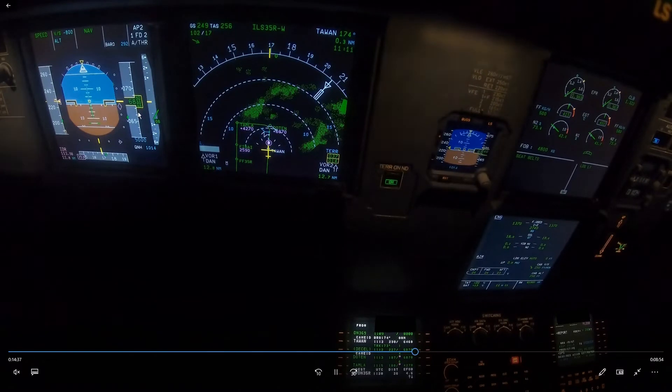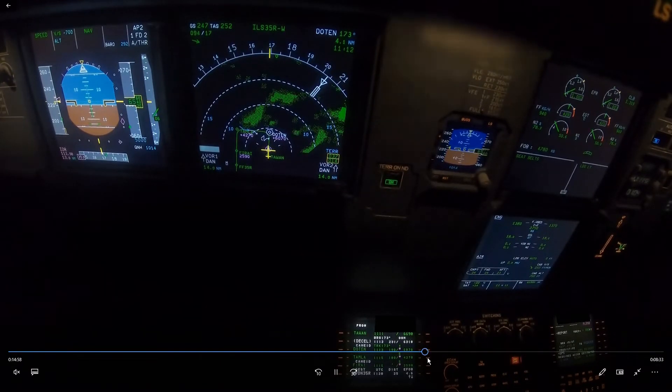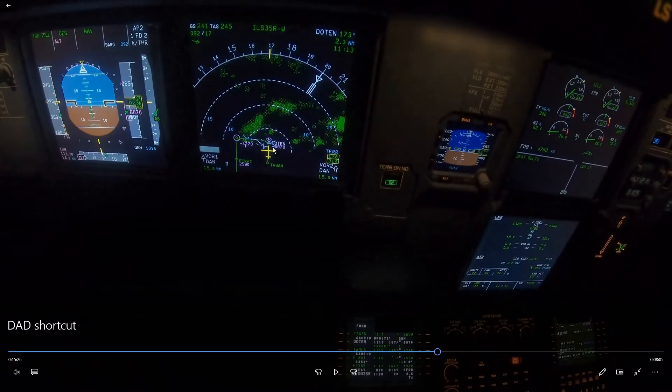We're almost exactly on profile at 26 miles — so far so good. Now, we know we can't descend after Doton, so that's something to pay attention to. The next altitude calculation is at 20 miles, and it looks like it added up with our estimation of 20 miles from Doton to the threshold.